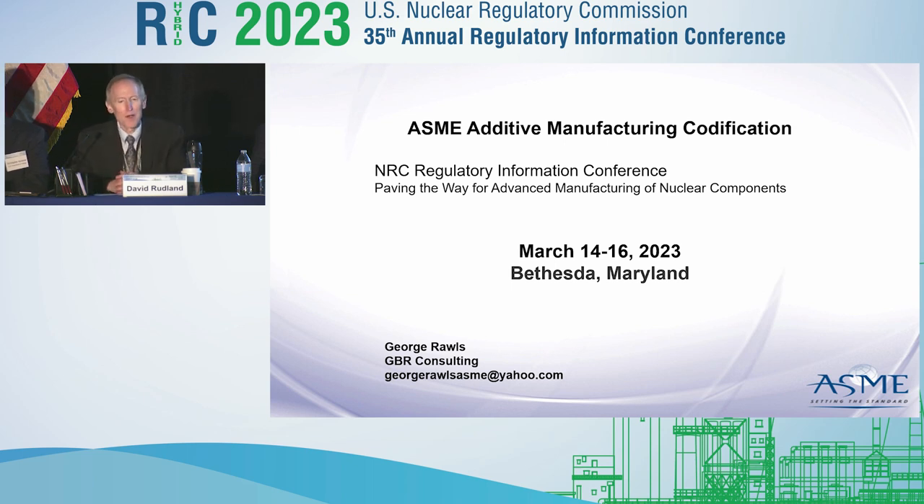Thanks, Angie. I'm going to be talking about ASME's perspective. ASME, over the last several years, has been working hard in a variety of different areas to develop standards for advanced manufacturing techniques. One of those efforts is the Special Working Group on Additive Manufacturing, which I'll be talking about today. George Rawls, the chairman of that Special Working Group and a former Savannah River employee, couldn't be here today, so I'm giving his perspective. Both Dave Gandy and myself sit on that committee.